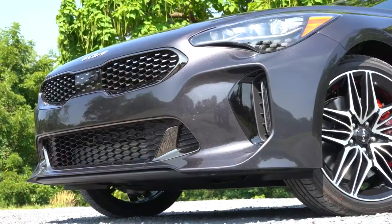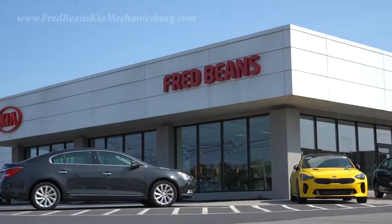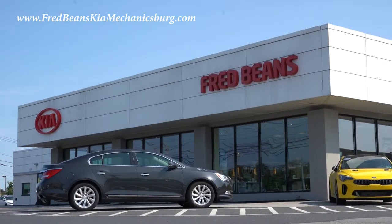Welcome back. I'm Gold Pony — I do new car, truck, and SUV reviews on YouTube. Today we are in the brand new 2022 Kia Stinger GT, courtesy of Fred Beans Kia in Mechanicsburg, PA. For more information on their inventory, please feel free to check out the link in the description box below.